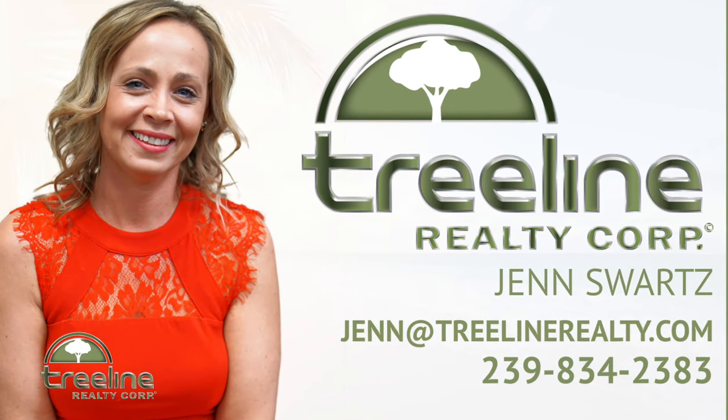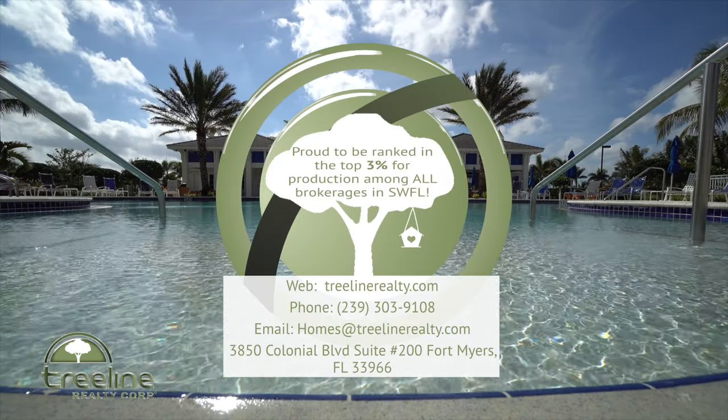I'm Matt Brown with Lennar Homes. If you are interested in looking at a Lennar Homes product anywhere in Southwest Florida, reach out to Jen — she is a new construction specialist with Treeline Realty. You can reach her at 239-834-2383 or via email at jen@treelinerealty.com. We look forward to working with you and showing you this beautiful community.